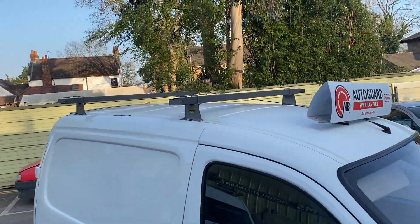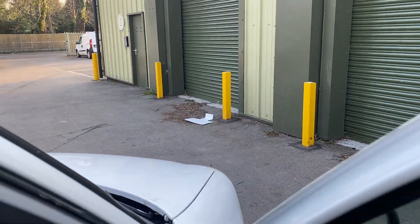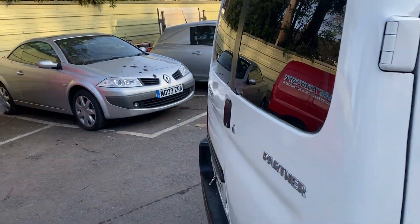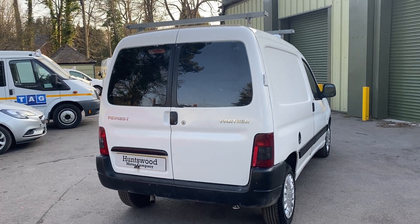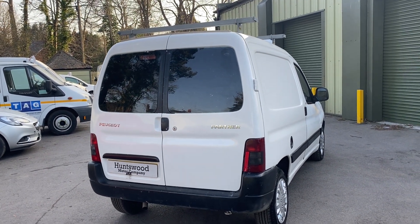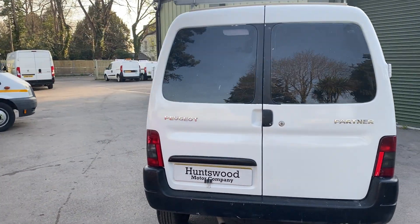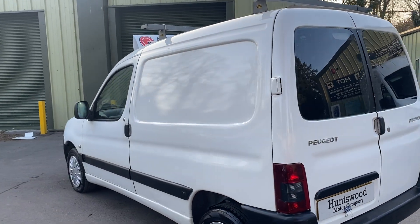This is a diesel model. To summarize: you do have a one-year warranty on the van with no mileage restrictions. Due to the mileage and age of the vehicle there is a £250 limit per claim. There's no VAT to pay on the vehicle, and it comes with a new MOT and new service — bodywork is nice and tidy.